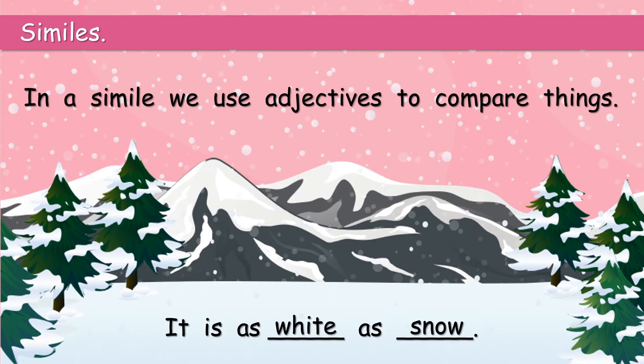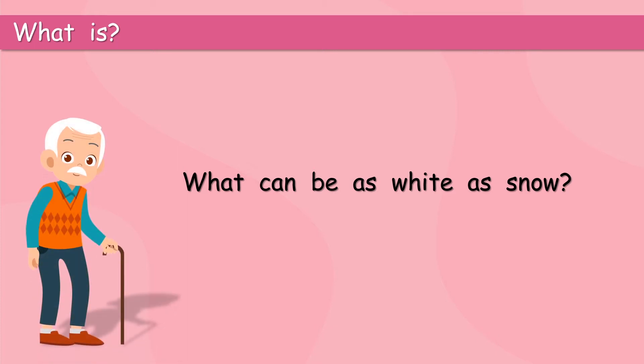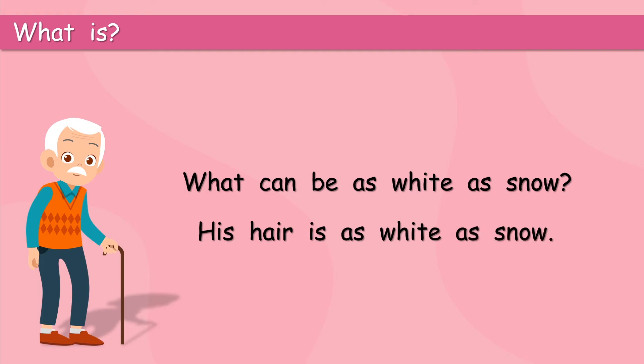Well, what does that mean? What is as white as snow? Can you think? What can be as white as snow? His hair is as white as snow. That's a great simile. Can you say that? His hair is as white as snow.